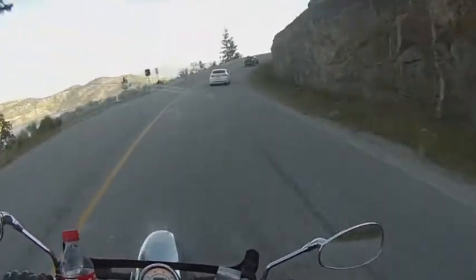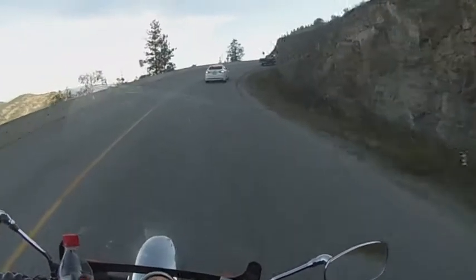This concludes the ride of West Side Road in the Okanagan. Thanks for watching.